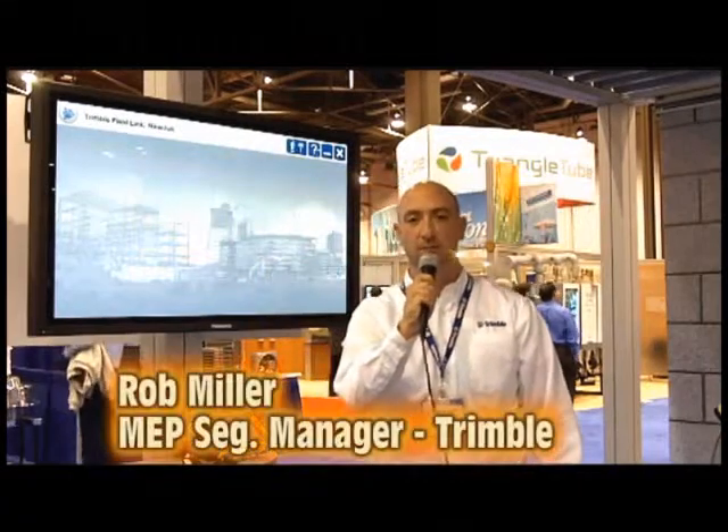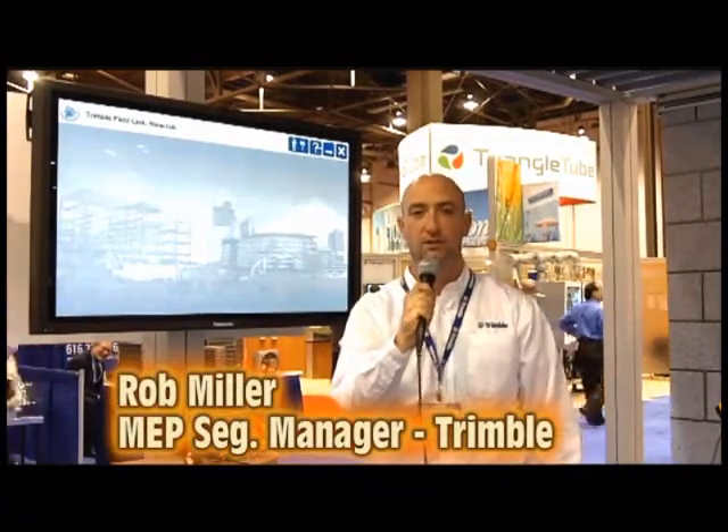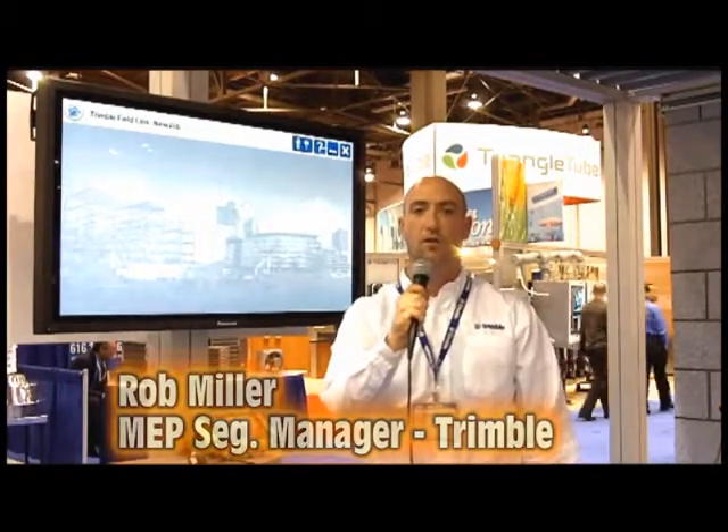My name is Rob Miller. I'm the MEP Segment Manager with Trimble Navigation, and I'm here to talk to you about our construction layout products for building contractors in the MEP market. A couple years ago, Trimble entered the MEP market with a custom solution for contractors to do layout in the field.